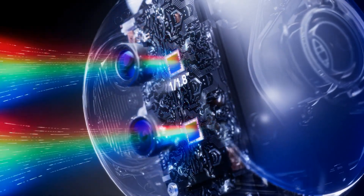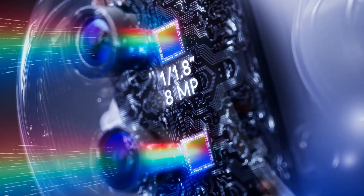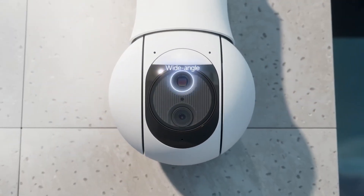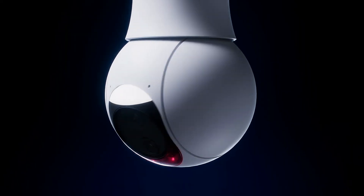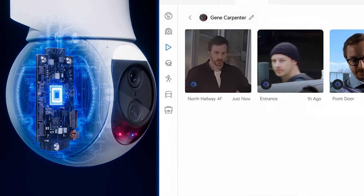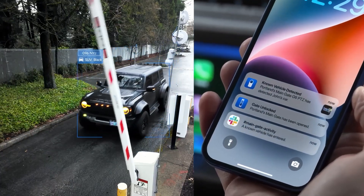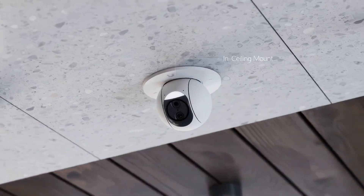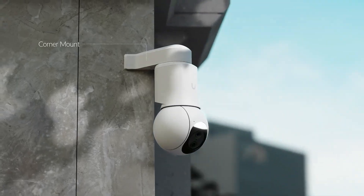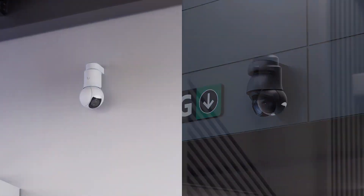Rounding out the lineup is the compact and versatile G6 PTZ. This upgraded model features dual 1/1.8-inch 8-megapixel 4K image sensors that work in tandem for outstanding long-range image performance. An integrated multi-tops engine powers AI features such as face detection and license plate recognition. A full collection of thoughtfully designed mounting accessories are available to meet every deployment.